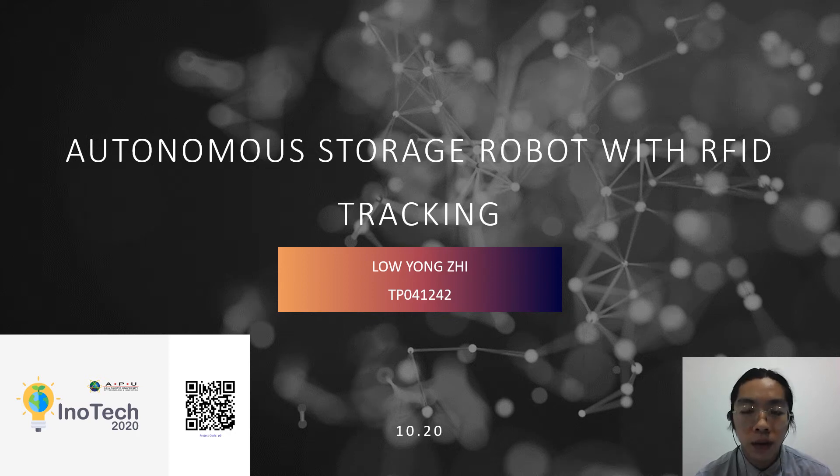Hello, a very good day to all of the judges. This is my presentation for my project titled 'Autonomous Storage Robot with RFID Tracking.'